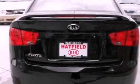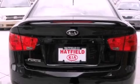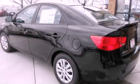Features include air conditioning, a split folding rear seat, a rear window defroster, a CD player, and a passenger side vanity mirror.